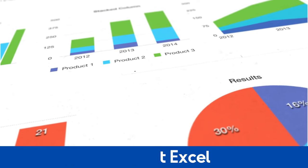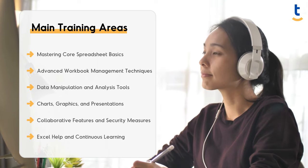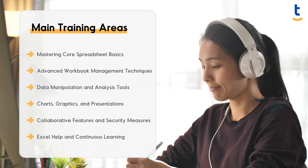Welcome to Microsoft Excel training. In this training, we will dive deep into the world of Excel and learn how to transform raw data into meaningful insights.